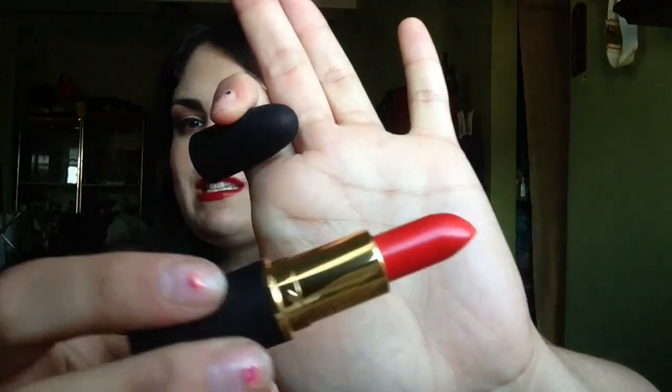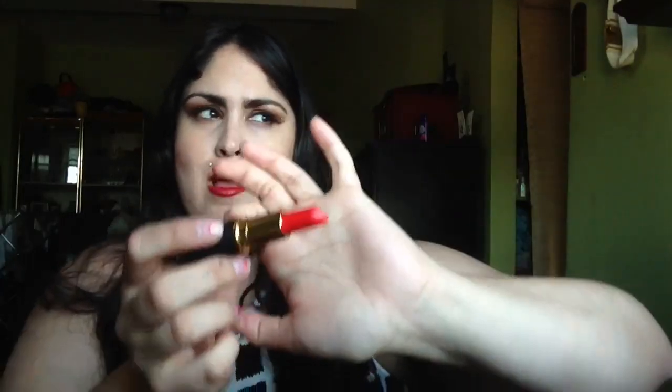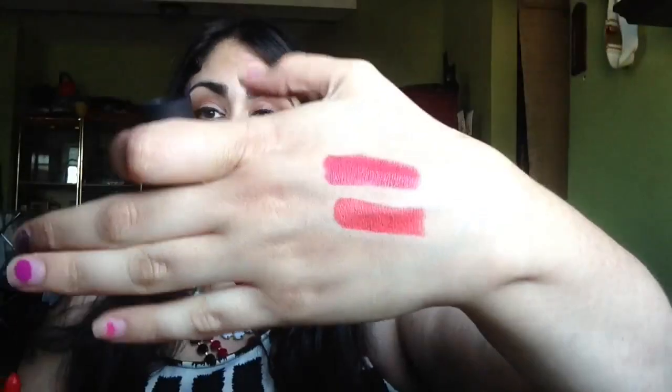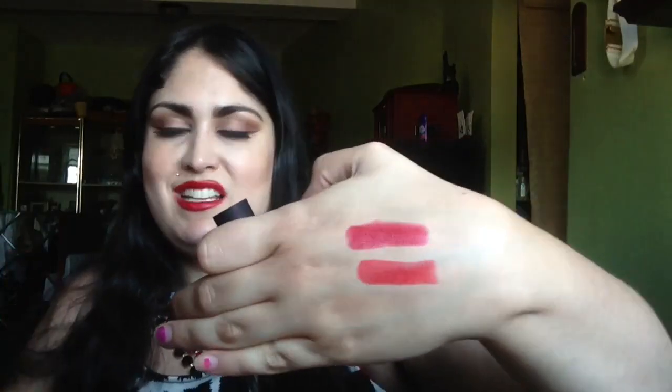Let's do True Red. True Red leans a little bit orange, so it's a little bit deceptive. It leans a little bit orange in comparison to Ruby, but I guess you can call it a True Red — it's kind of like that fire engine red, or red sports car red. As you can see, one swipe is even more opaque than Ruby. They are similar in shade, but this one's slightly darker. I believe Ruby leans a little bit more blue, whereas True Red leans more orange. Both kind of look similar on the lips — if I was wearing one or the other, you wouldn't really be able to tell unless you had them side by side.